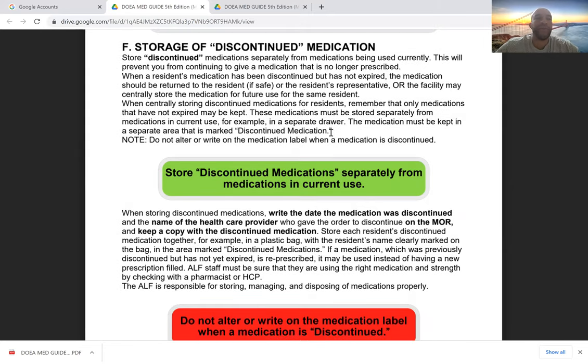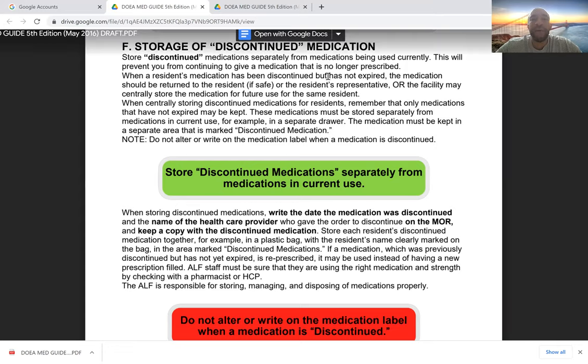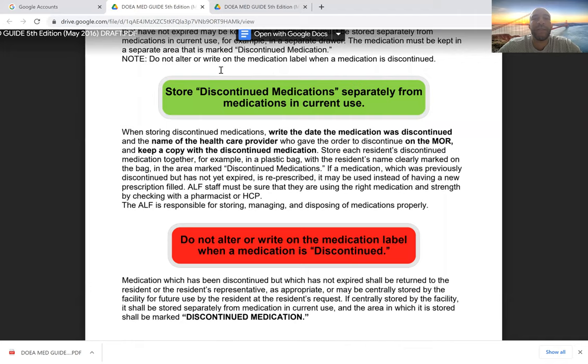What about storage of discontinued medications? If the doctor stops a medication because it's not working, or the patient achieved a therapeutic level and the doctor temporarily discontinues it, these medications should be separated entirely from those which are currently being administered. This prevents us from continuing to give a medication that's no longer prescribed. When a medication is discontinued but not expired, it should be returned to the resident if safe, or to their representative, or the facility can centrally store it — kept separate from current medications.